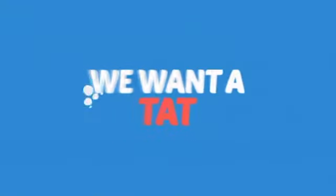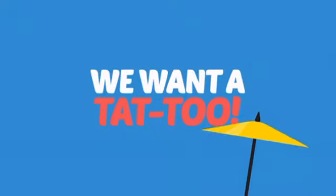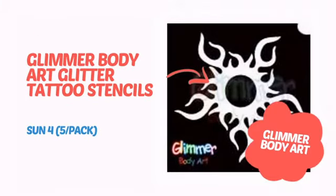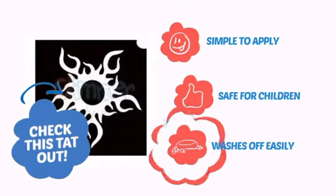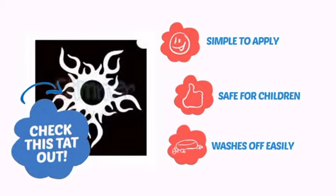Want to get a tat? We want a tattoo! It's time to get a mean look with this awesome temporary tattoo from Glimmer Body Art. Check this tat out. It's simple to apply, safe for children, and easy to wash off.